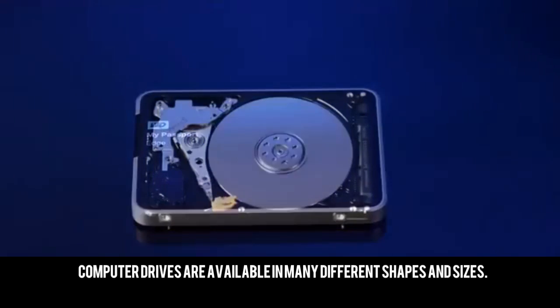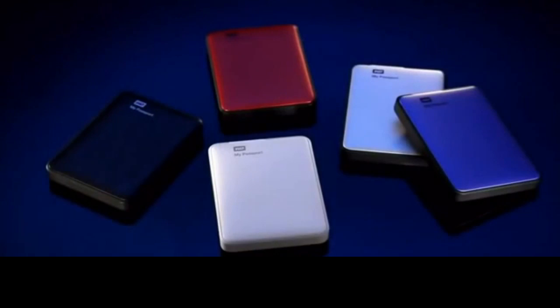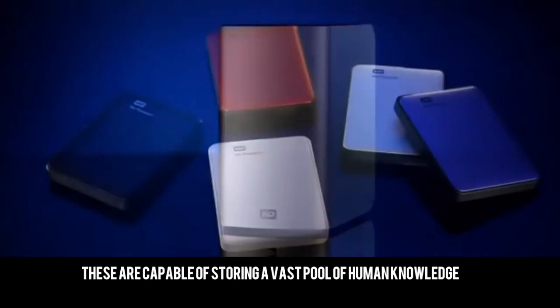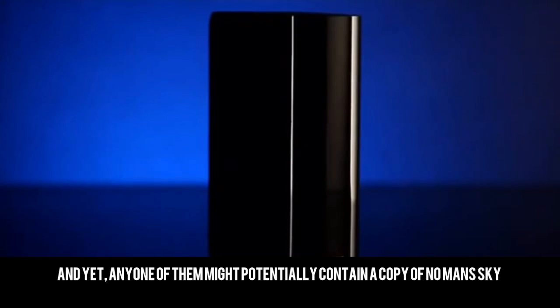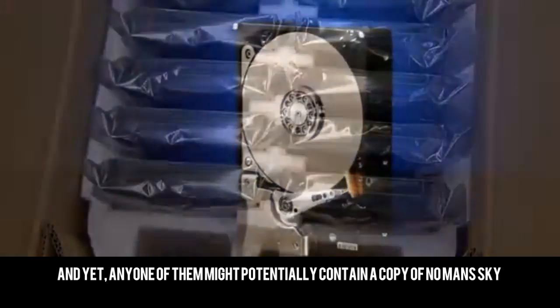Computer drives are available in many different shapes and sizes. These are capable of storing a vast pool of human knowledge. And yet, any one of them might potentially contain a copy of No Man's Sky.